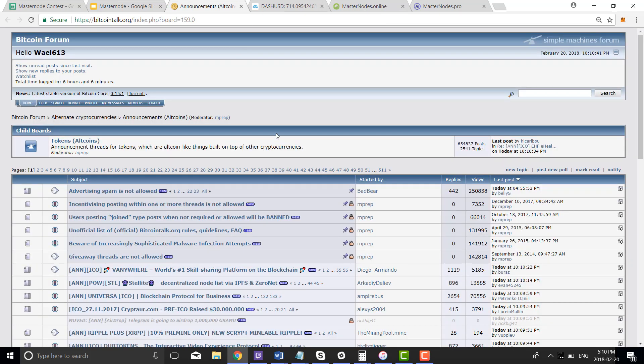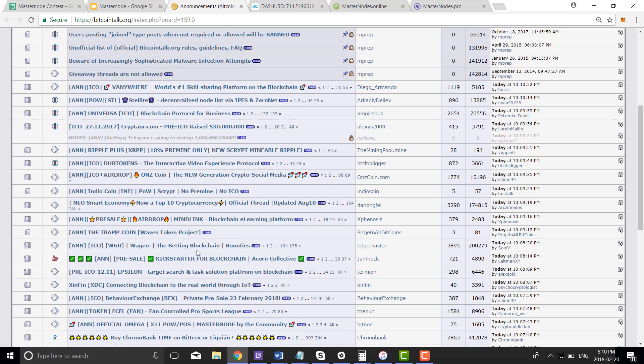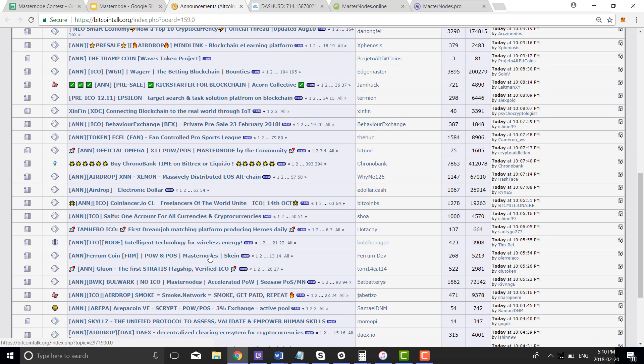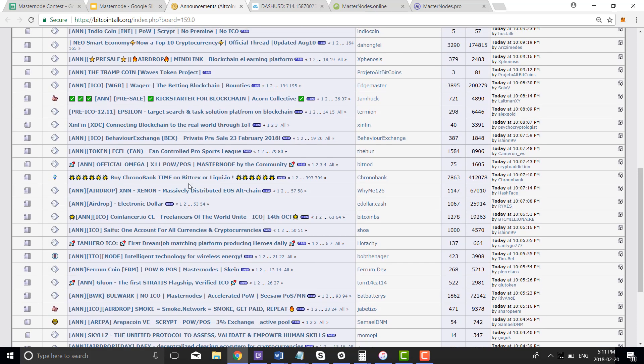Let's go to the Bitcoin announcement forum. Here you can see all coins that are being announced — you can see them first and check out what they're about. You'll look for coins with masternodes. You can see POW/POS masternodes listed. Bulwark masternodes — this is a decent coin. And that's an example. I'll look for masternode coins, like this one here with 75 comments — fairly new. Omega is a fairly new coin I'm already familiar with through this research process.